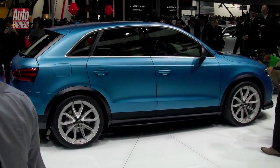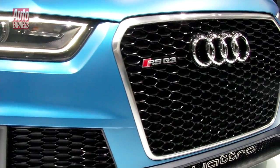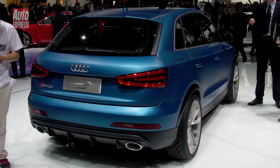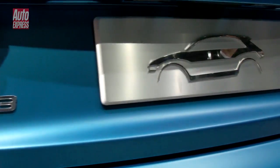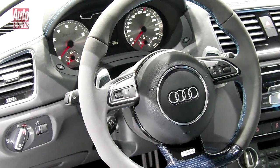The Audi Q3 got the RS treatment in Beijing. Under the bonnet is the 2.5-litre turbo 5 from the TT RS and RS3, but with a bit more power at 335bhp. With four-wheel drive and a double-clutch gearbox, this RS will get from 0-62mph in 5.2 seconds. As well as the bright blue bodywork, there'll be plenty of RS styling bits inside and out.